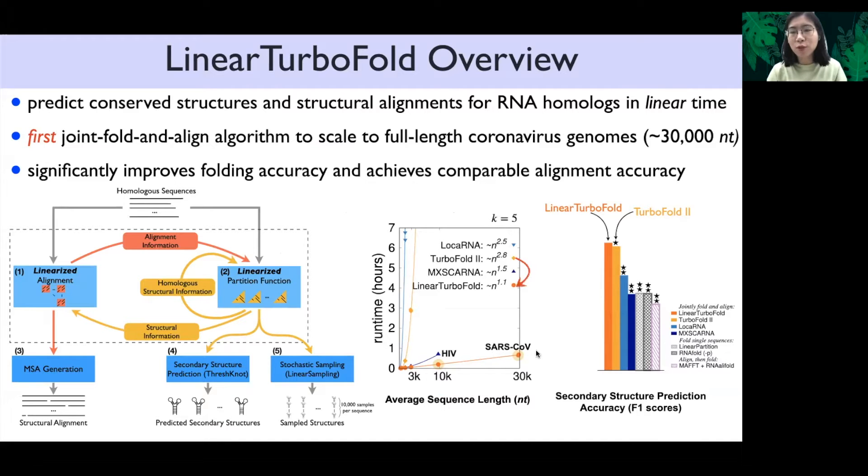It's the first such algorithm to scale to full-length coronavirus. Linear TurboFold also achieves significantly better folding accuracy.